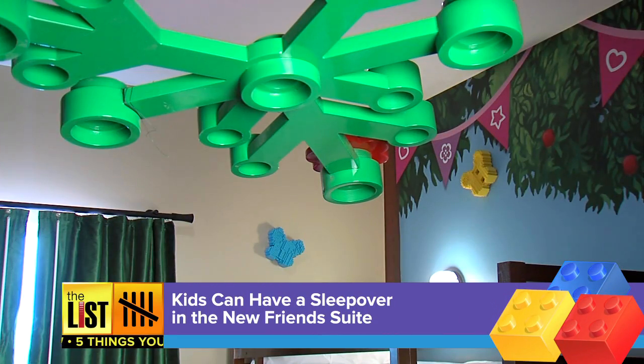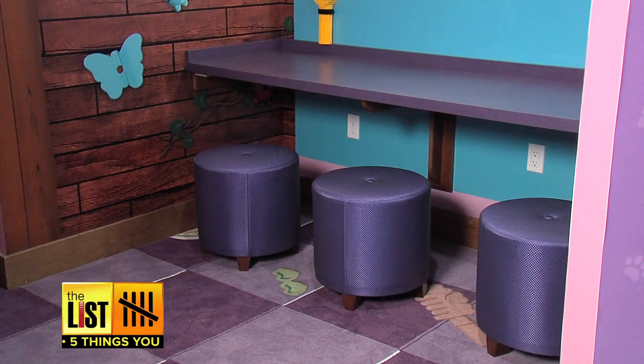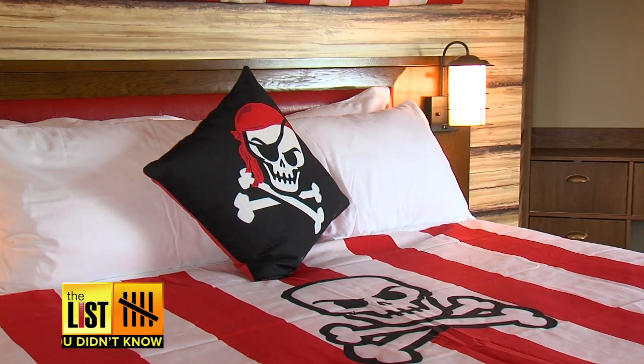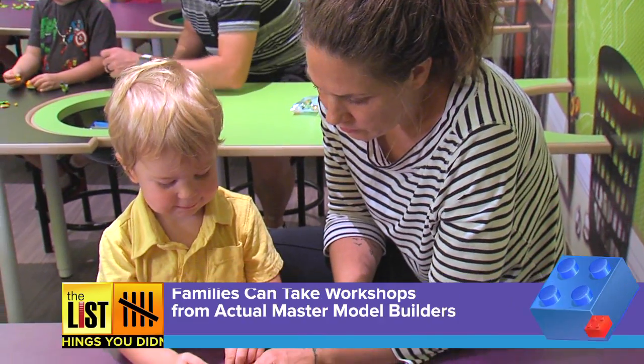Number three: kids can have a sleepover in the new Friends Suite, based on the popular Lego Friends toy line. The Friends Suite is the only one in the world — it's over 500 square feet and is completely immersed in pink and purple. You can stay with the five friends, or check out the pirate adventure and kingdom themed rooms.